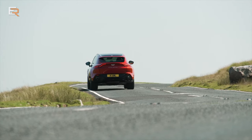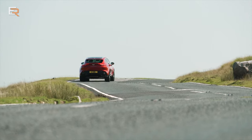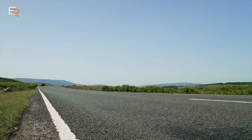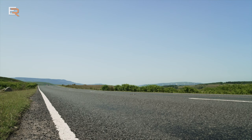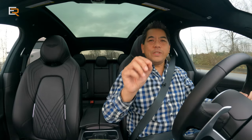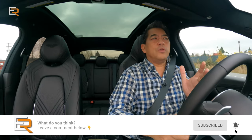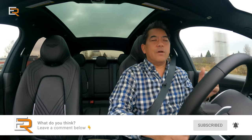I wish I could test the performance of this a little bit better, but the conditions are just not optimal at this time, especially with these tires. So far — what do you think of this DBX? Do you like it? Like the styling? Leave a comment below, and if you don't like it, which one would you prefer in this category?